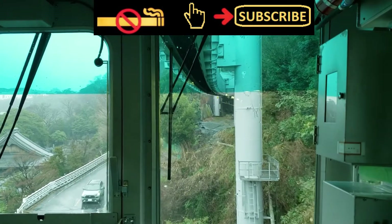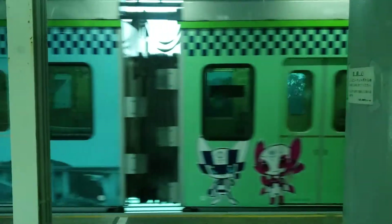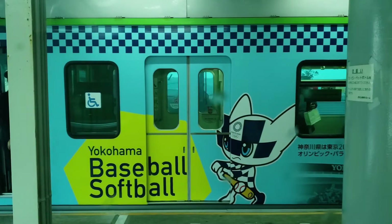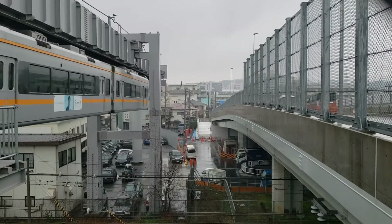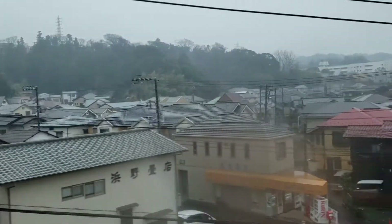Back in Shonen Enoshima, it's time to head back. One thing I enjoy about this line is that no two trains are alike on the outside — each has its own design, such as this Tokyo 2020 train. This year the monorail is celebrating its 50th year of operation, having begun in 1970, originally with two cars per train. And I think from both the ground and the train, the monorail still has a futuristic vibe as it whizzes over the streets and through the tunnels.